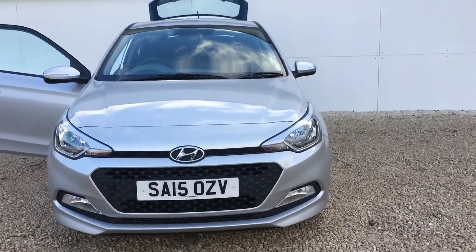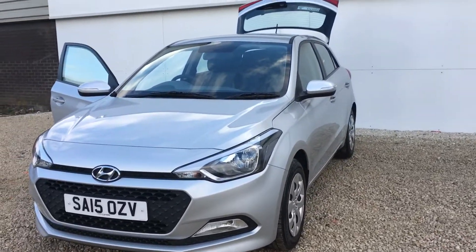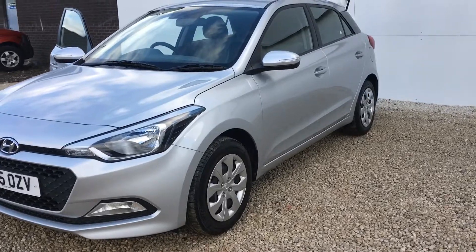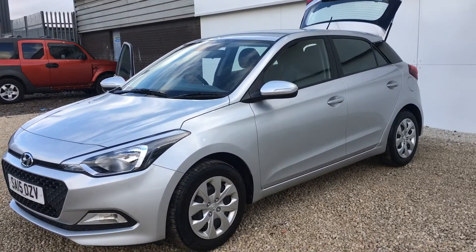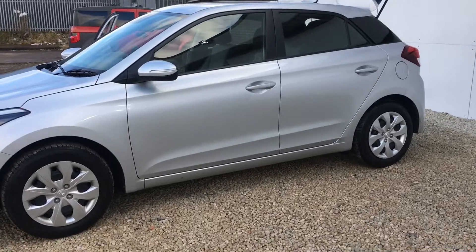Welcome to Phoenix Hyundai. My name's Emma and I'm going to be taking you around this Hyundai i20 that we have in stock. This 15 plate has done 12,273 miles and it's also had two services here at Phoenix Hyundai. Your service intervals are one year or 10,000 miles, so it's been serviced on the yearly basis.